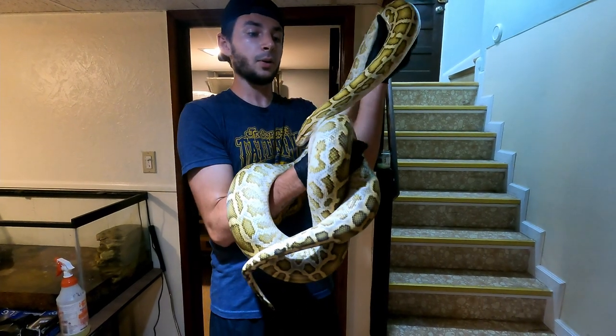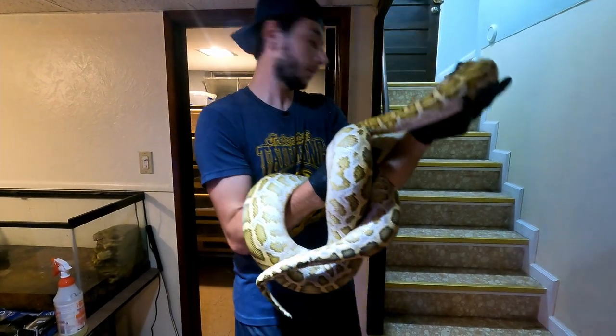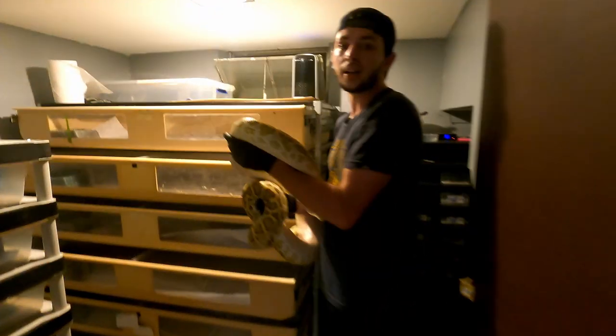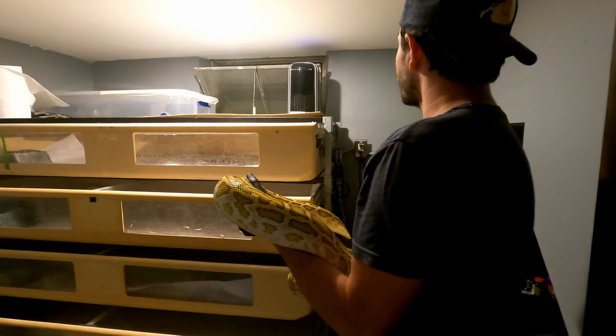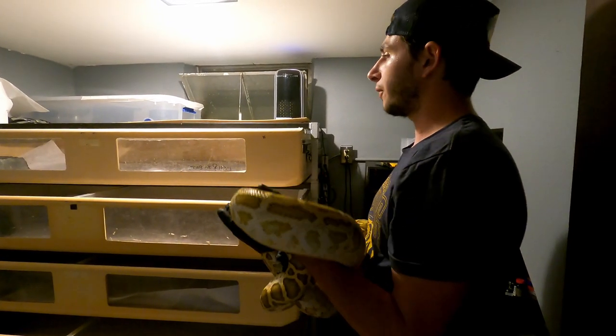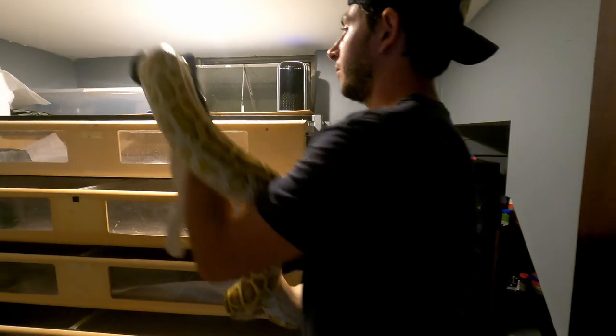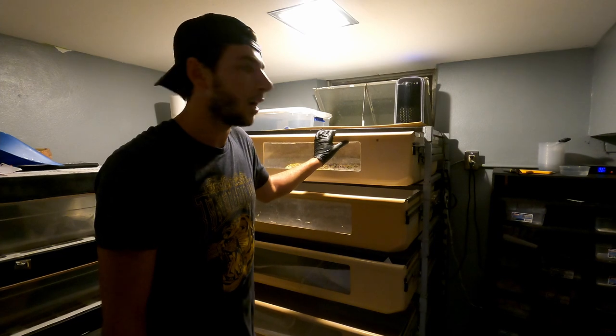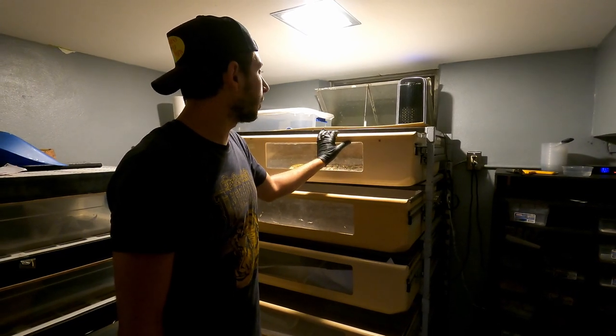So this is Athena, the hypo, het albino, het granite. She stays on the top of this rack. This is a Freedom Breeder rack. It's six foot by I think 30 inches wide and about a foot tall. So yeah, just redid her case. The male will be a granite het albino that I'll be putting her with.